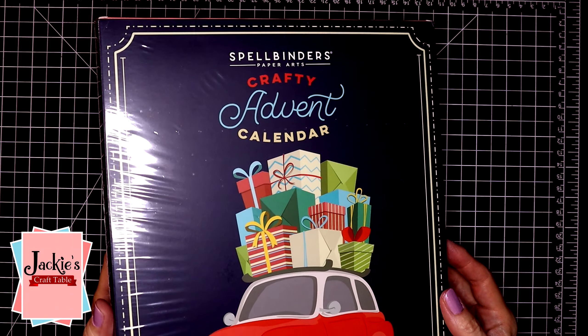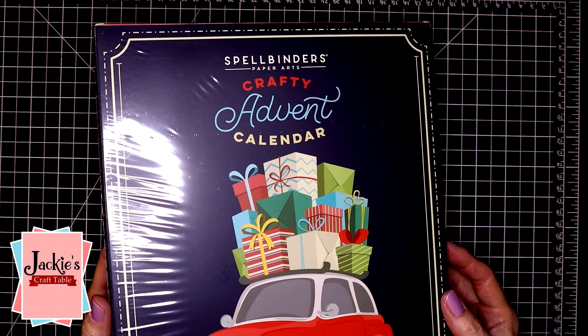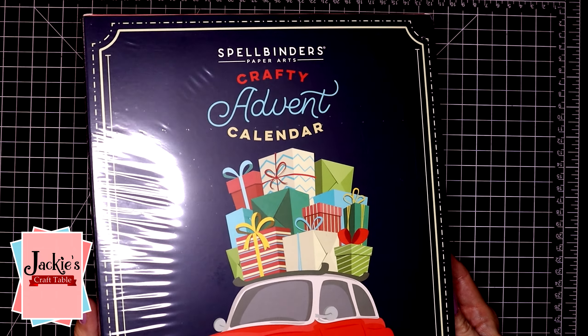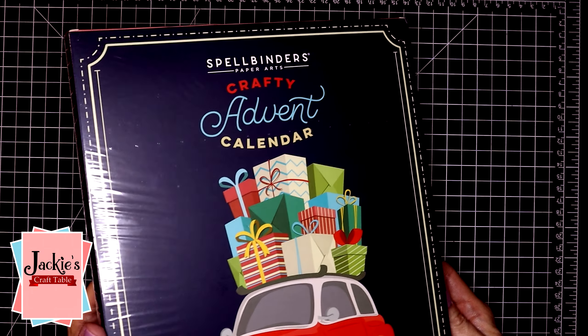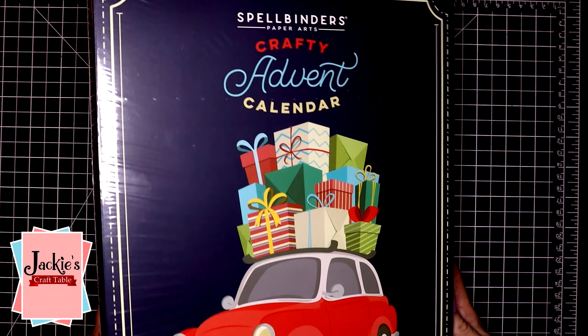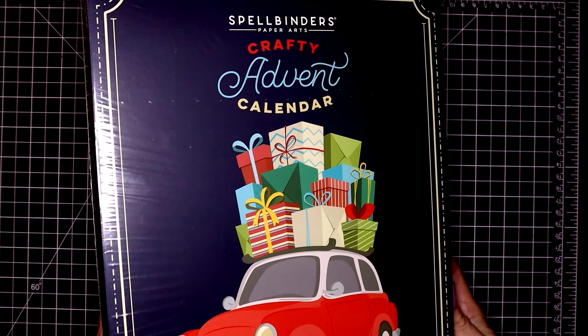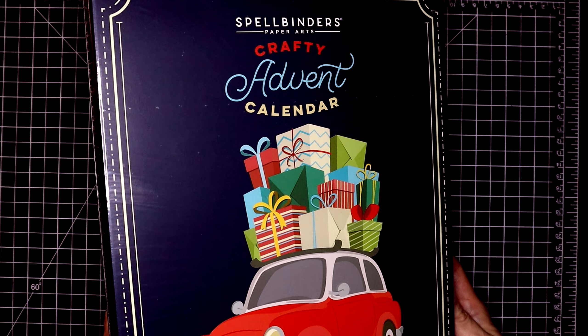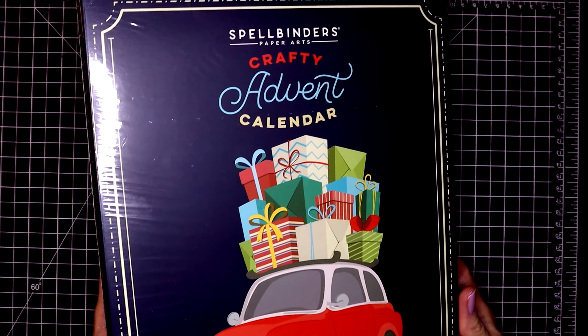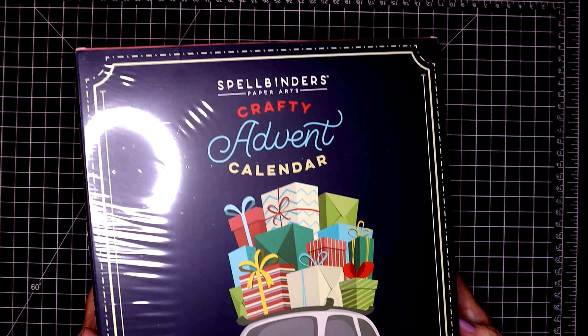Hello my crafty friends, welcome. I'm super excited to be able to show you Spellbinders' Crafty Advent Calendar for 2023. This is the second year that they've put this out on the market. I did a whole series of videos last year with the 2022 Crafty Advent Calendar and I had so much fun with it, so I'm glad that they brought this back.